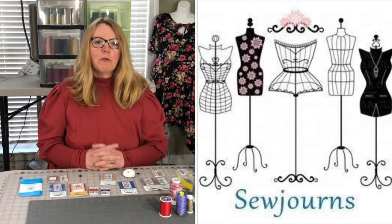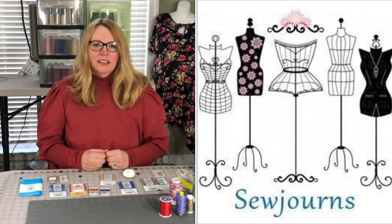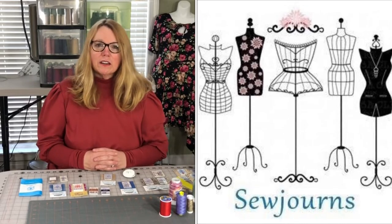Hi everybody, my name is Kris and this is Sojourns. Welcome back to The Sewing Room. Today we're doing another part in our continuing series of Essential Sewing Tools. What we're going to talk about today is needles and thread.